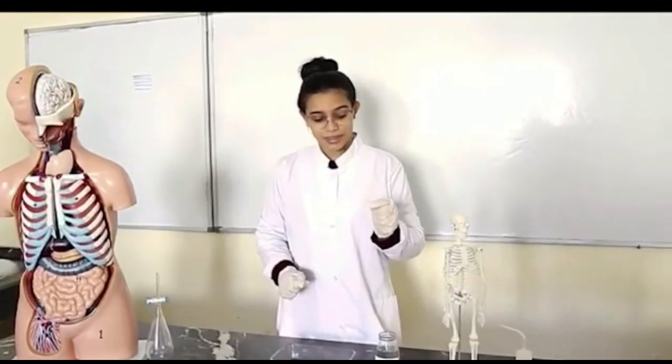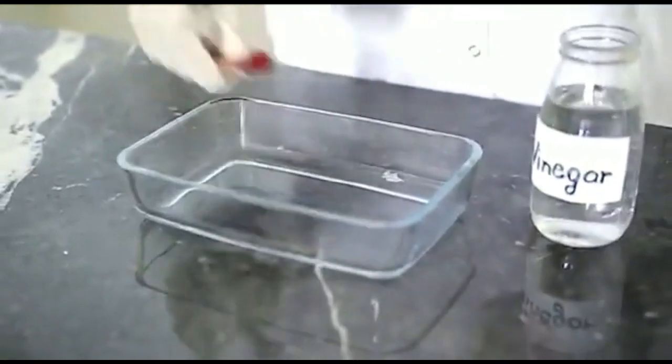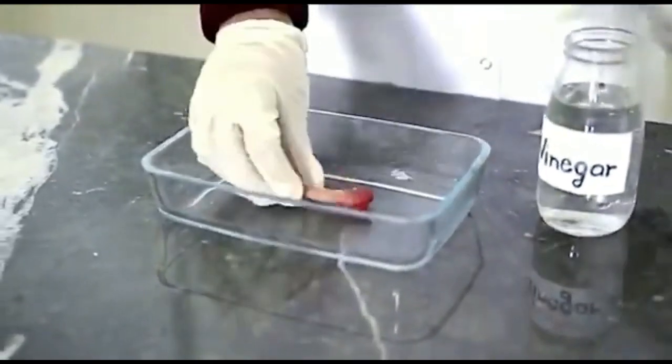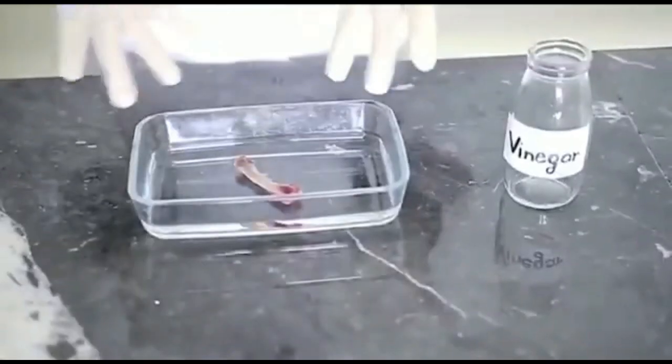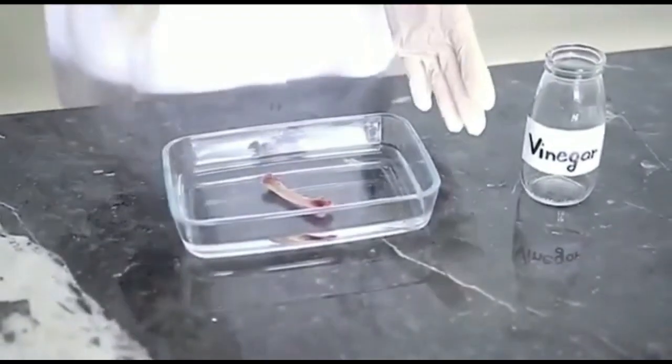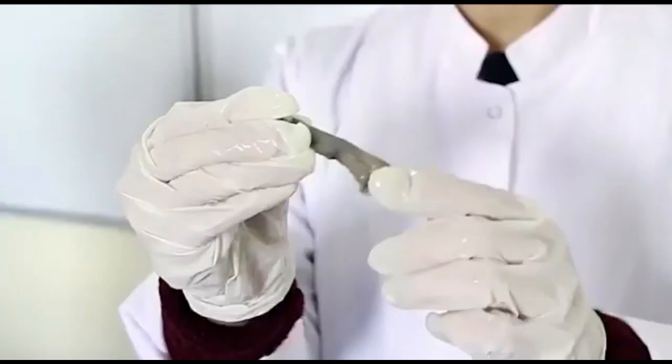For the second experiment, I'll do the exact opposite. I will put a little bit of vinegar into a container, then add a strong bone. The vinegar will take off all the mineral components — the calcium phosphate — and if our bones were made up of just collagen, then that's what would happen. After one week, the bone becomes squishy and flexible.